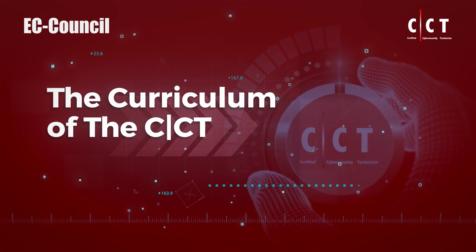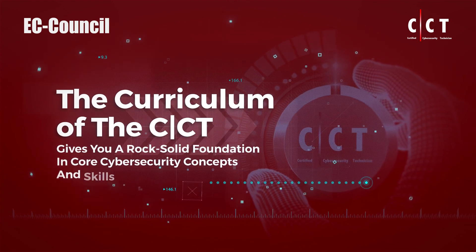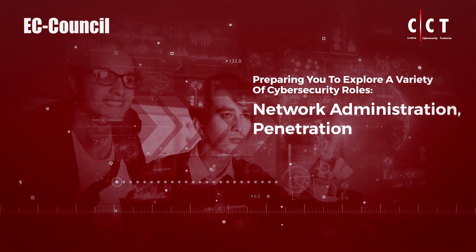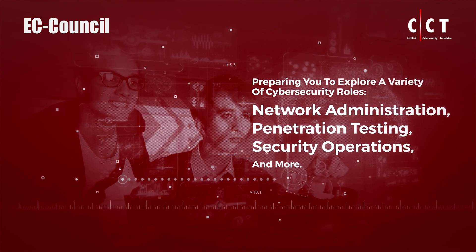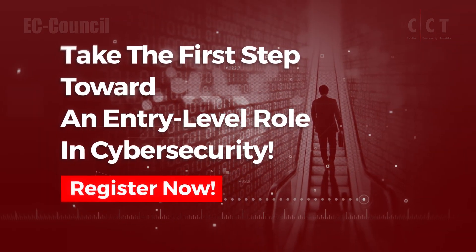The curriculum of the CCT gives you a rock-solid foundation in core cybersecurity concepts and skills, preparing you to explore a variety of cybersecurity roles — network administration, penetration testing, security operations, and more. Take the first step toward an entry-level role in cybersecurity. Register now.